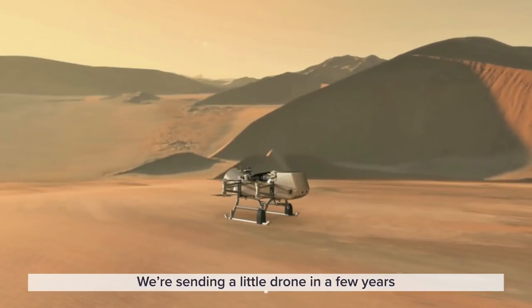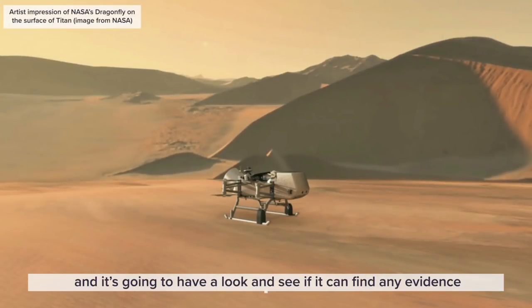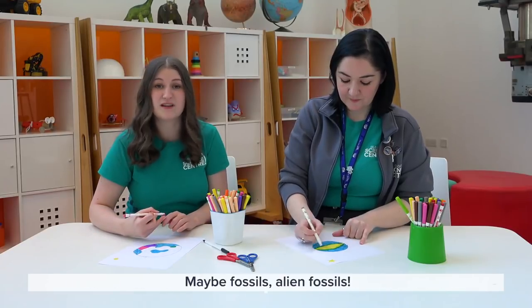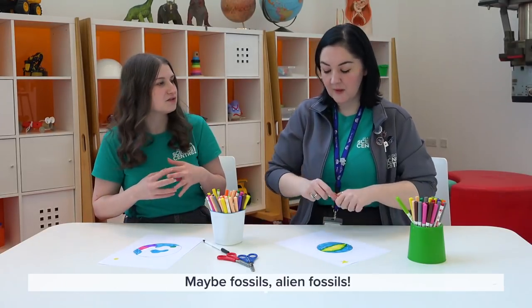A moon that has a lot of methane is Titan, which goes around Saturn. It's got rivers, oceans, seas, rain, and clouds of methane. So maybe that methane was created by life — that is super exciting. We're sending a little drone in a few years to have a look and see if it can find any evidence, maybe even alien fossils.